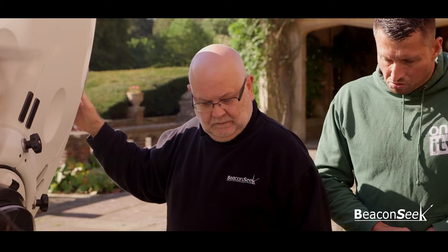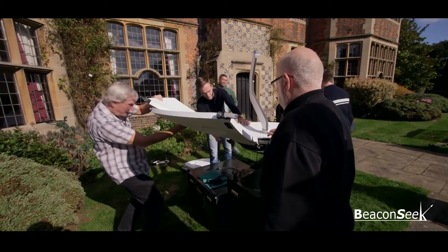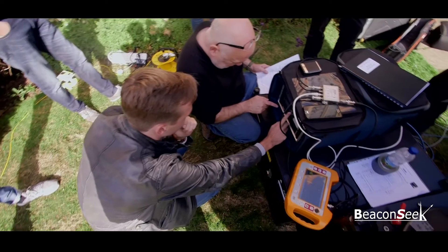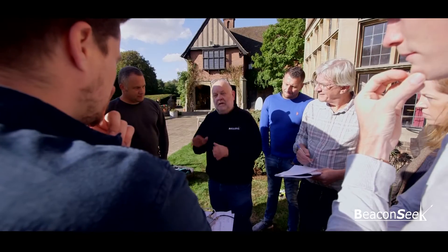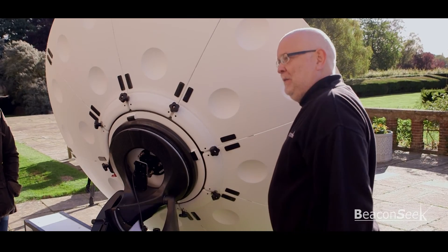The Basic SNG Operations course offers a unique opportunity for delegates to learn both the principles and the practicalities of SNG, as well as the wider context of satellite communications. This three-day course delivers fantastic value far beyond the financial cost in seeking to develop delegates' careers. In this video we have shown what can be learnt and we look forward to seeing you on one of these courses in the very near future.